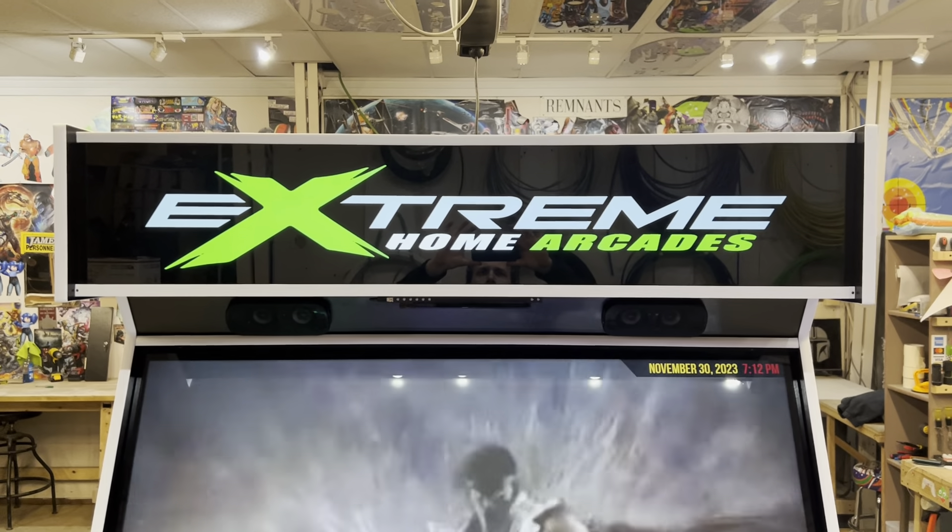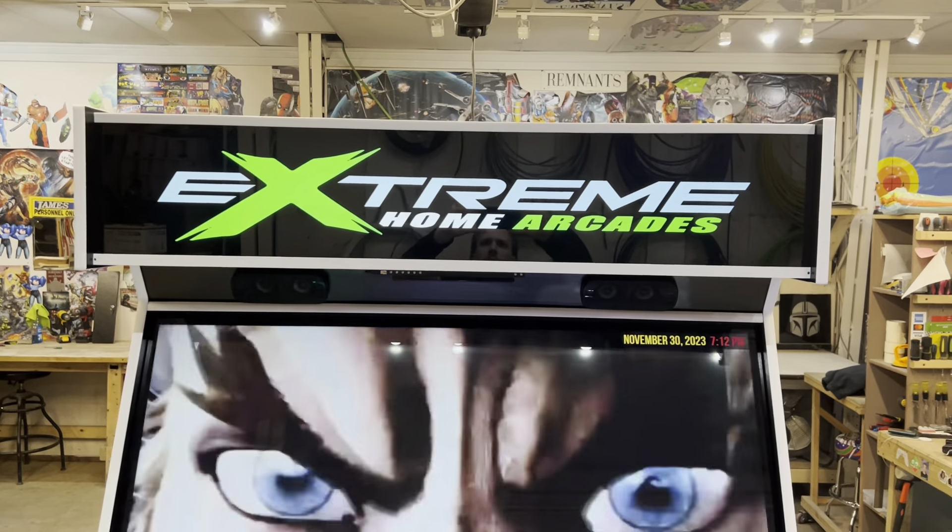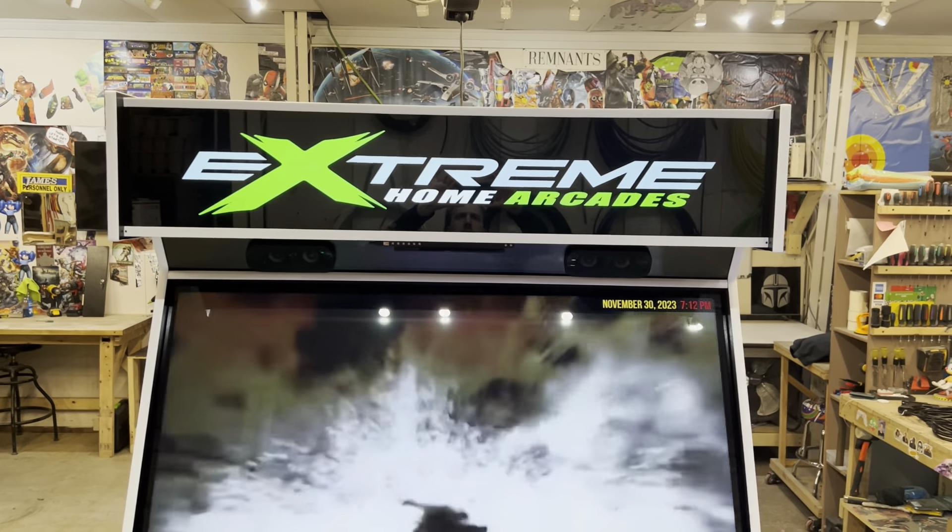What's up, Arcade Nation? We have a Machine of the Week: MegaCade XL 3-Piece, Yoshi.